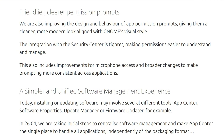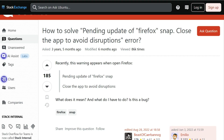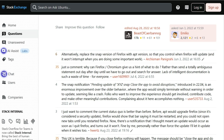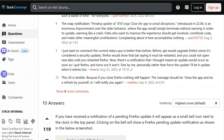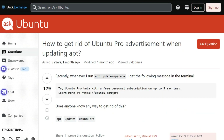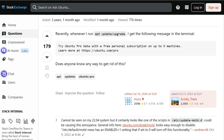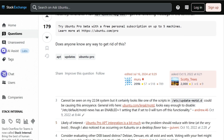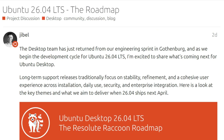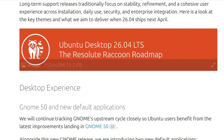So what's the verdict? Ubuntu 26.04 forces snaps with automatic snap Firefox reinstallation, nags about Ubuntu Pro through three separate advertising systems that can't be easily disabled, sends telemetry data to Canonical servers even when you opt-out, and pushes AppCenter deb management as a Trojan horse for snap migration. The LTS label promises stability but delivers a platform designed to monetize users through forced ecosystem lock-in and constant subscription advertising.